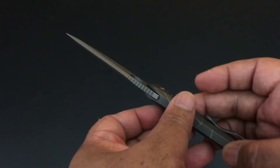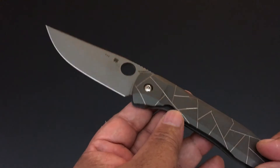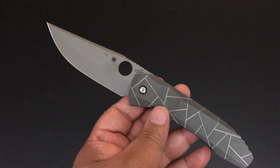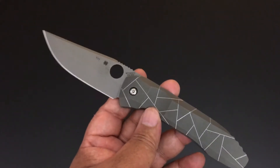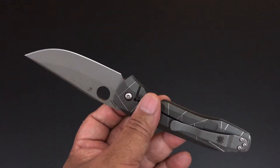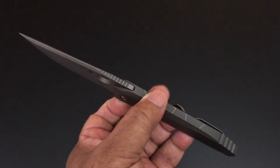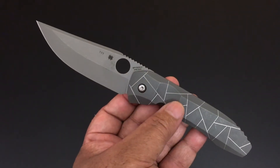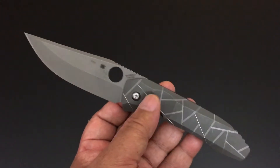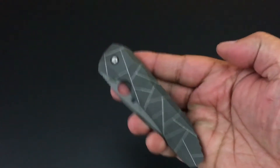It was Blade Show's imported knife of the year, which is a huge, prestigious award. When it got on Instagram and the knife was shown, everyone went crazy — it was so highly anticipated. When Eric Glasser showed it off at Blade Show and elsewhere, everyone just went gaga over it. Then it was released and I couldn't wait to get it. I did everything I could to get it as early as possible.